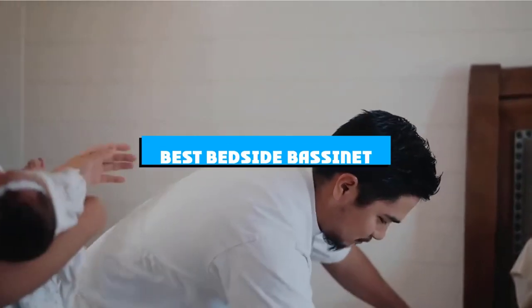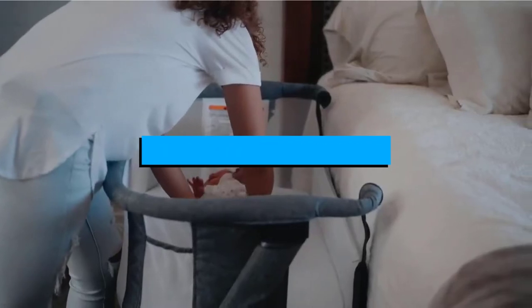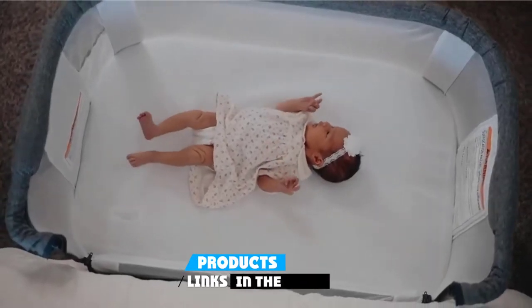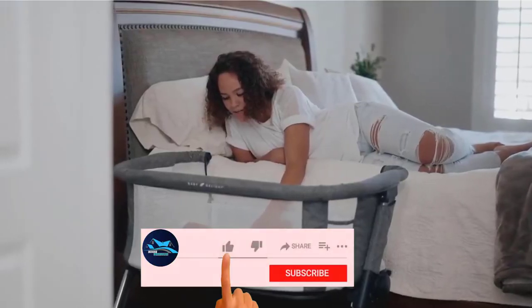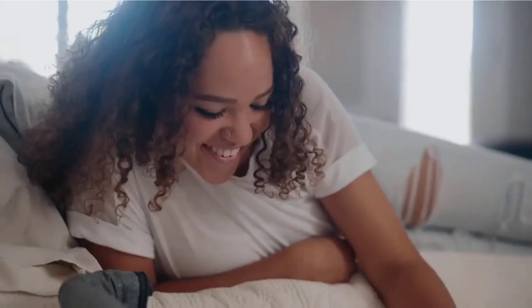If you're looking for the best bedside bassinet, here's a list you must see. We made this list based on our personal preference and sorted it based on the features, prices, quality, durability, and reputation of the manufacturers and customer feedback. We've also included options for every type of customer. So let's get started.